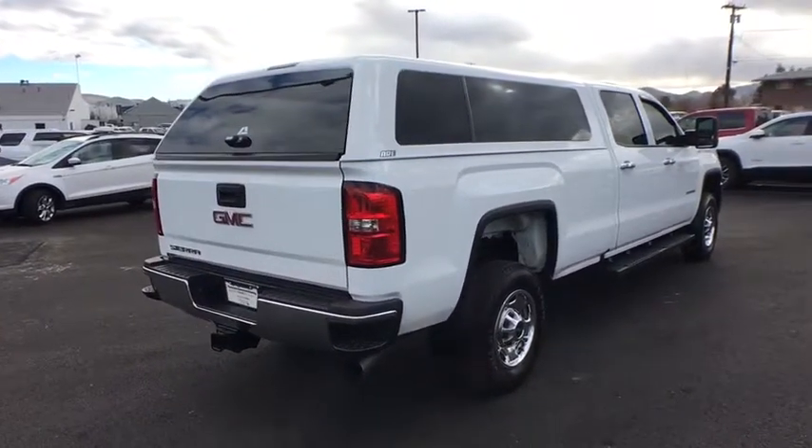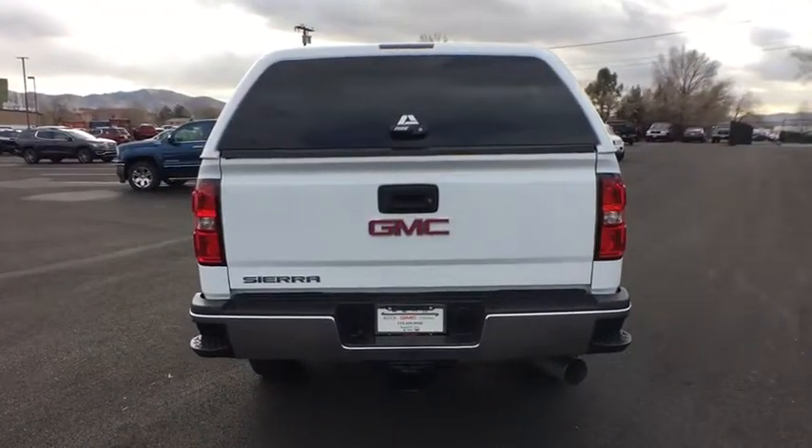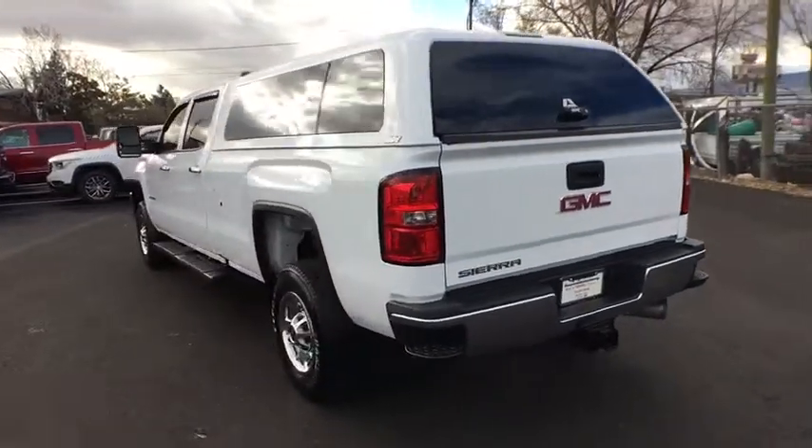Here are some of this vehicle's great options: anti-lock braking system, traction control, stability control, power steering, adjustable steering wheel, and cruise control.